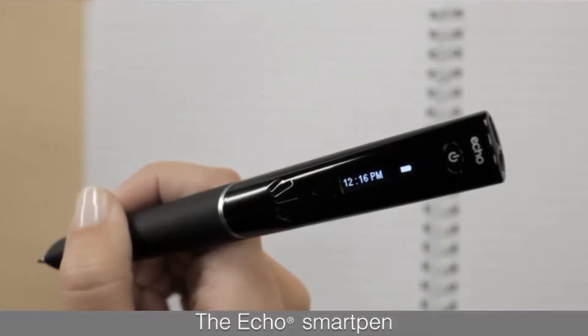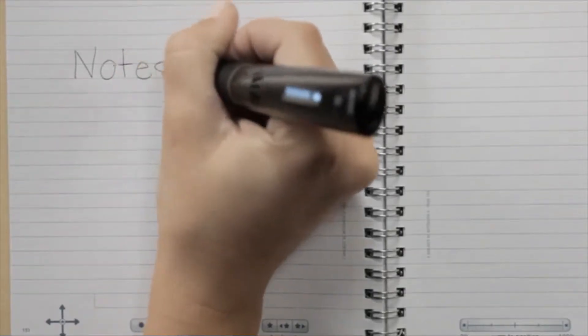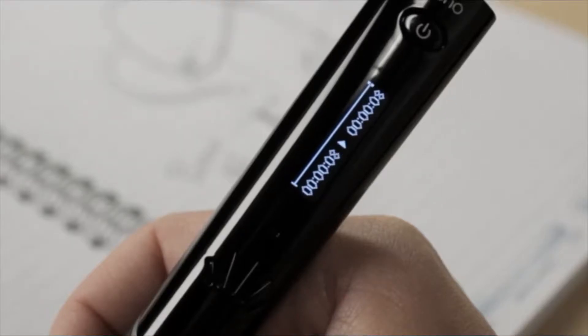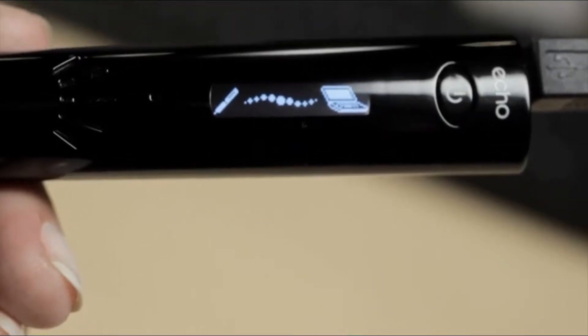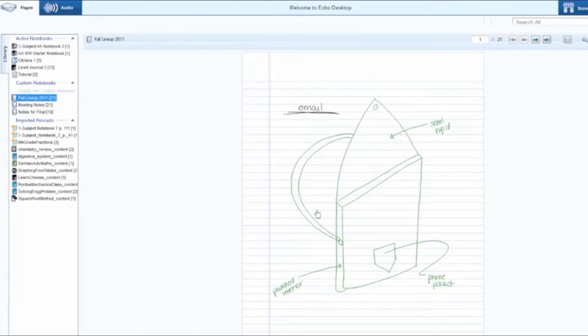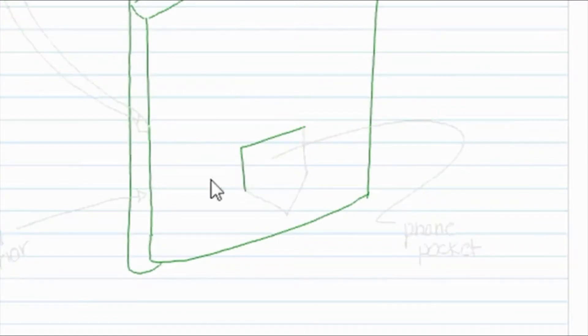This is the Echo Smart Pen from Livescribe. It records everything you write and hear. Write notes during a meeting or lecture, draw diagrams, mark important information. To replay, just tap your notes and high-quality audio plays back from that exact moment. You can jump forward or go back to notes from days, months, even years ago. The Echo Smart Pen connects to your PC or Mac by USB cable to transfer your notes and audio to Echo Desktop. After the transfer, your digital notes and audio come to life as an interactive document called a Pencast.